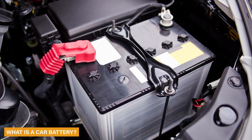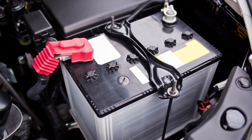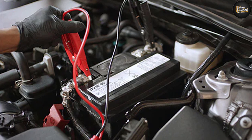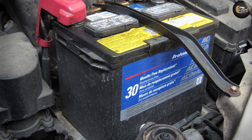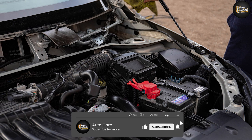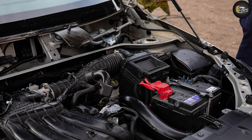A car battery, or automotive battery, is a rechargeable battery that provides the juice to kickstart the electrical components of a car. The moment you turn the ignition on, a signal is sent to the battery, which prompts it to convert chemical energy into electrical energy. This zap of electric power goes to the starter, which cranks the engine. The lead acid battery used in cars has lead plates submerged in sulfuric acid, which results in a chemical reaction that releases energy and provides voltage and current.